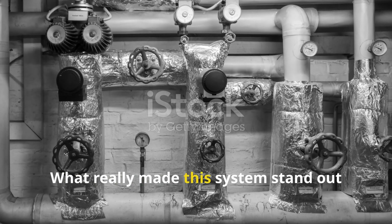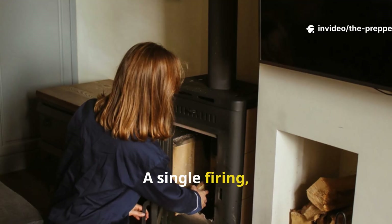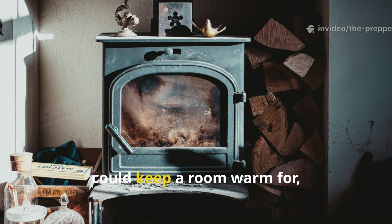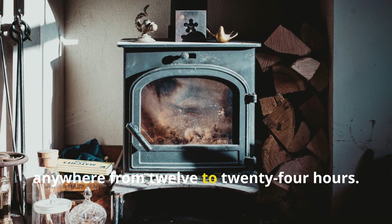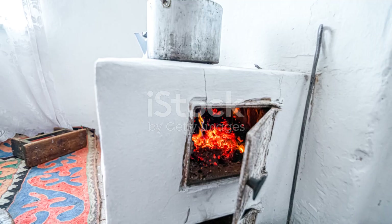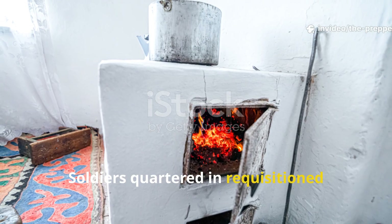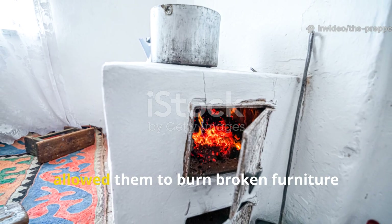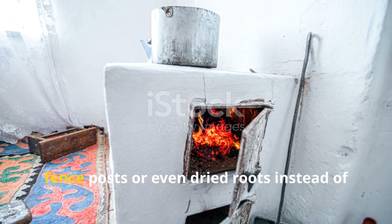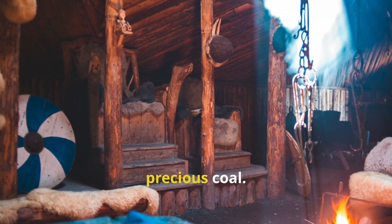What really made this system stand out was its efficiency. A single firing, lasting less than an hour, could keep a room warm for anywhere from 12 to 24 hours. Soldiers quartered in requisitioned farmhouses noted that these heaters allowed them to burn broken furniture, fence posts, or even dried roots instead of precious coal.